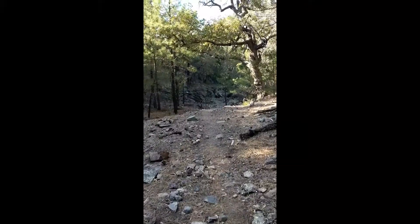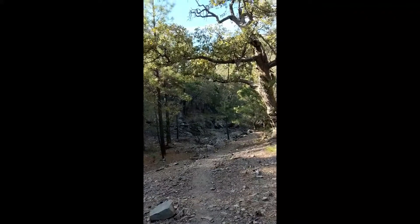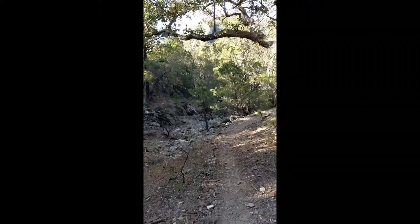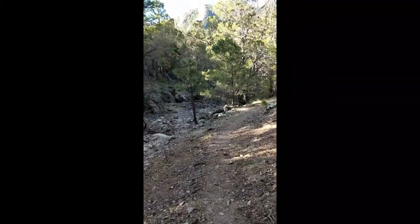Here I am walking along the trail not far from where I would finish my second day on the AZT, at the northern boundary of the Miller Peak Wilderness. Over the next 300 miles, I would develop a love-hate relationship with the rockiness of the trail.